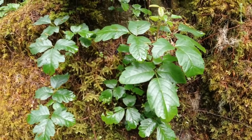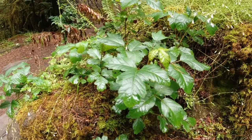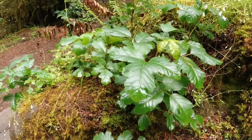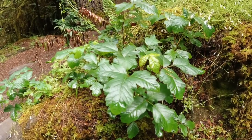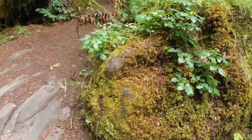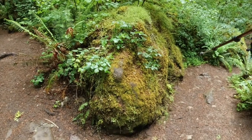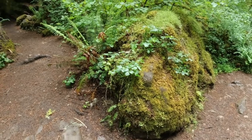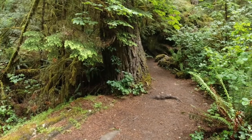Leaves of three, let it be — this is poison oak. They changed the names — it used to be Toxicodendron diversilobum, because as you can see, the lobes are diverse. How weird that it's like right at the level for little kids walking around this corner — they could put their hands right on the poison oak. It's starting to grow up the tree there too. Very interesting.